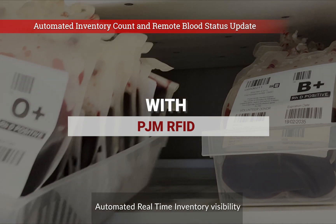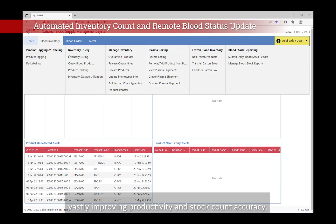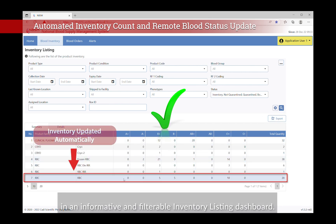Automated real-time inventory visibility completely eliminates manual counting, vastly improving productivity and stock count accuracy. Unattended on-demand stocktake results are reflected in an informative and filterable inventory listing dashboard.